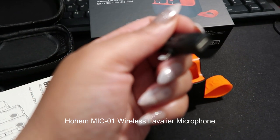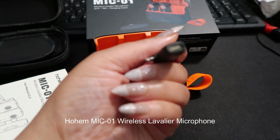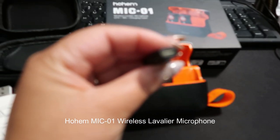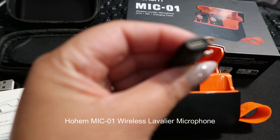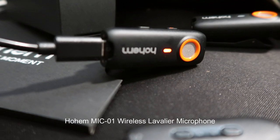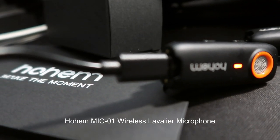All in all, the Hohem Mic 01 Wireless Lavalier Microphone is a fantastic addition to the toolkit of any content creator, vlogger, or journalist. Its exceptional build quality, ease of use, reliable wireless connectivity, high-quality audio, long battery life, and versatility make it a standout choice in the market. Hohem has truly delivered a wireless lavalier microphone that combines performance and convenience seamlessly. I highly recommend the Mic 01 to anyone seeking a reliable and professional-grade wireless microphone for their content creation endeavors. Thank you.